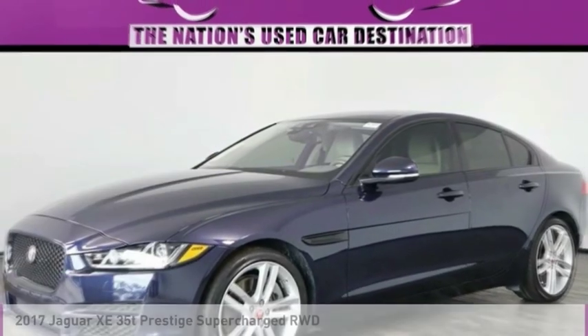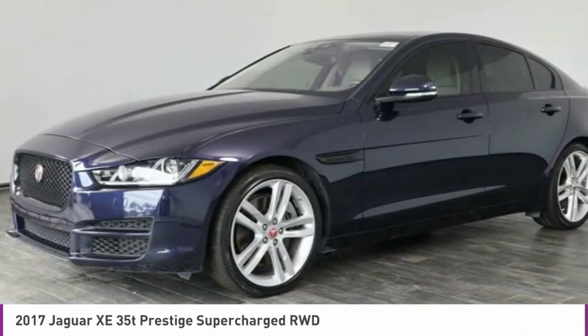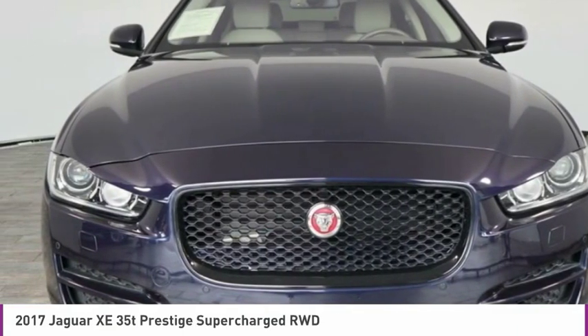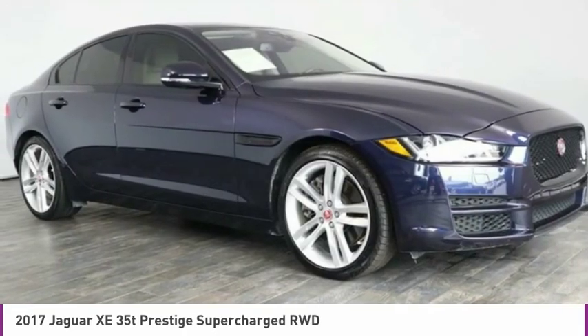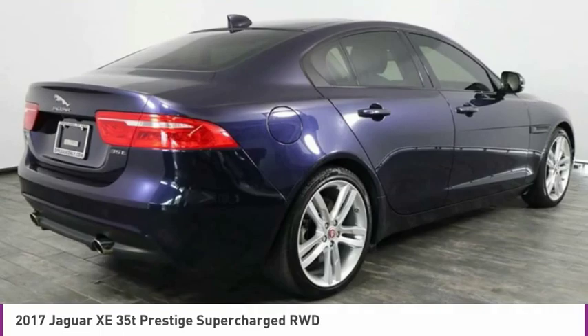We are pleased to show you the 2017 Jaguar XE. The Jaguar XE is built to exceed all expectations of a compact luxury sports sedan. The XE combines technology and performance that meet the high level of excellence you come to expect from Jaguar.